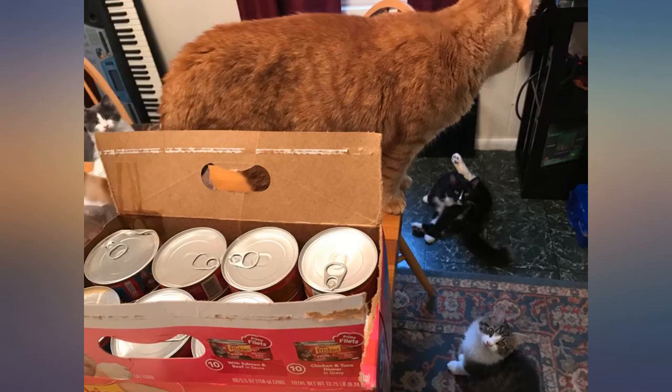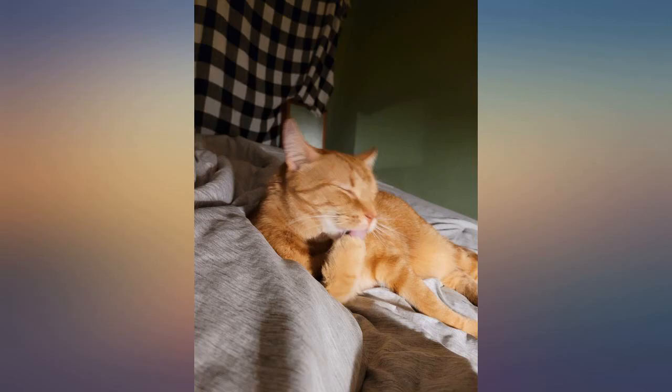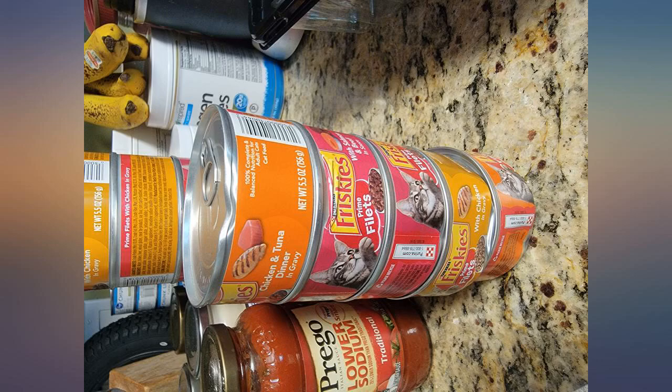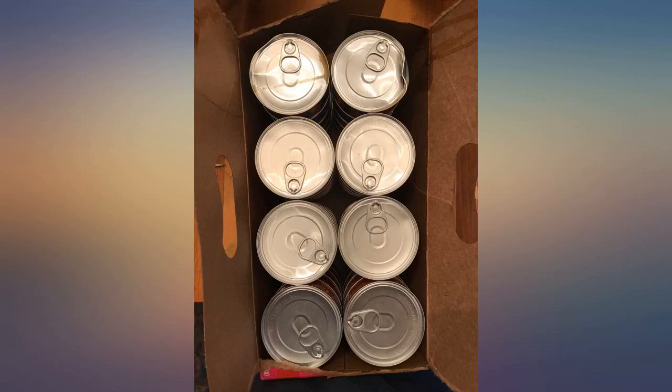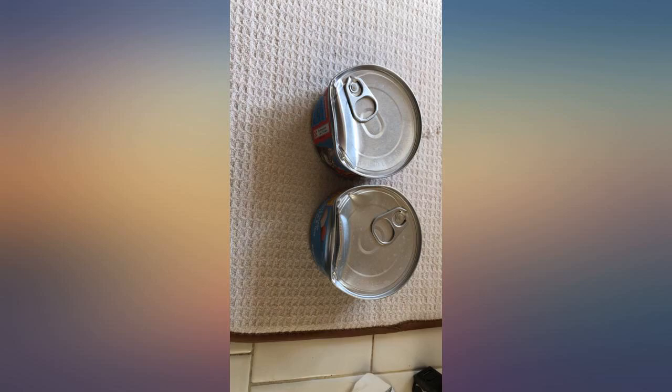I've been ordering this for a while and I received a bad box. The Amazon packaging was fine but the actual Friskies box was torn. Everything fell out. A few of the cans were damaged and now the kitties don't want to eat them because they smell rotten.